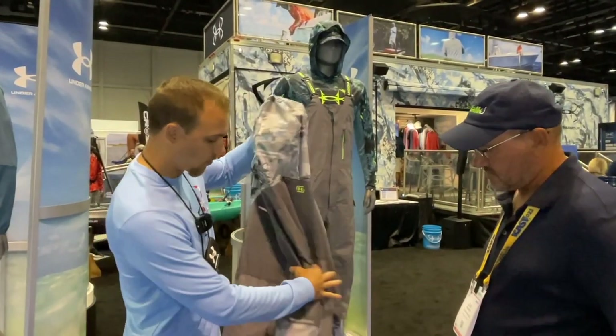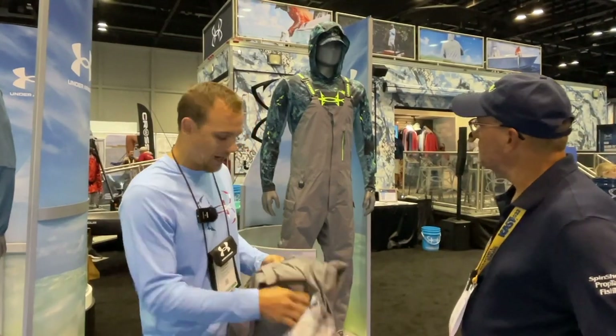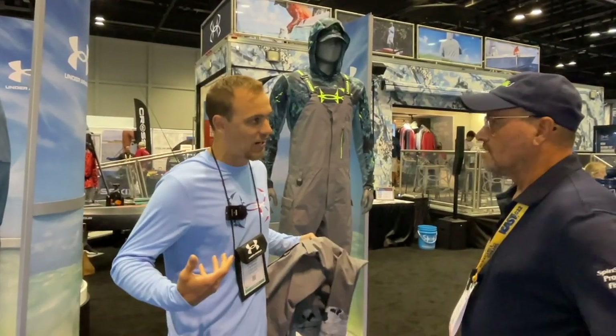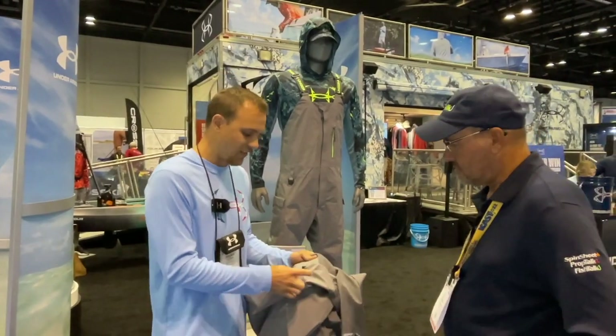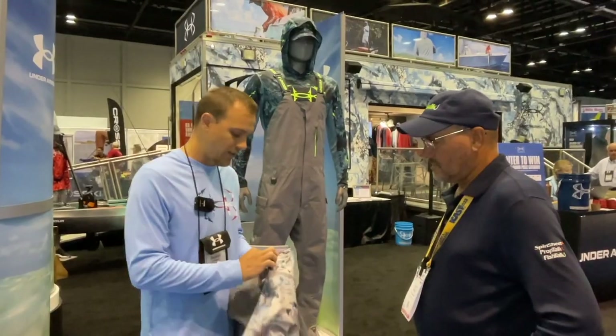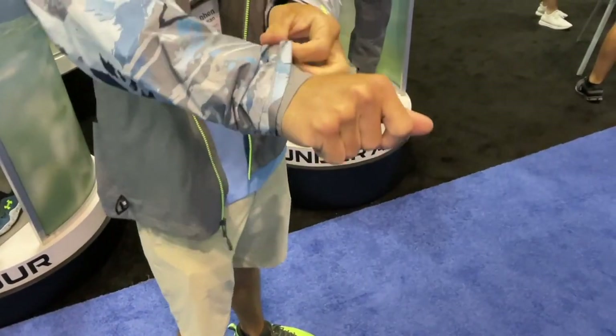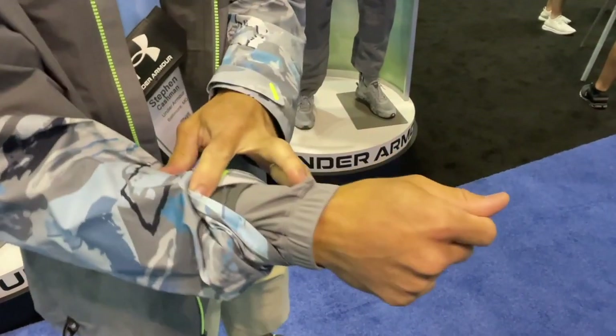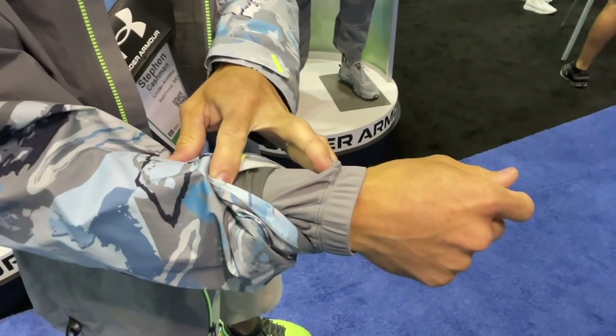Very cool. One other cool feature about the jacket that we added is these cinch downs across the side, so when you're running your boat, the last thing you want is your jacket to balloon up — that eliminates a lot of the extra flap and buildup. We've also added integrated storm cuffs, which seal out the wind, seal out the moisture, and really create a nice sealed connection inside the jacket.